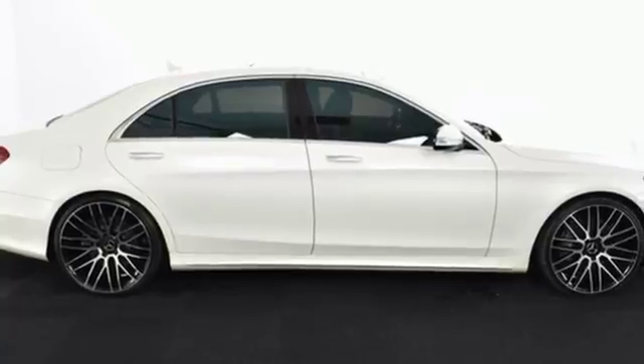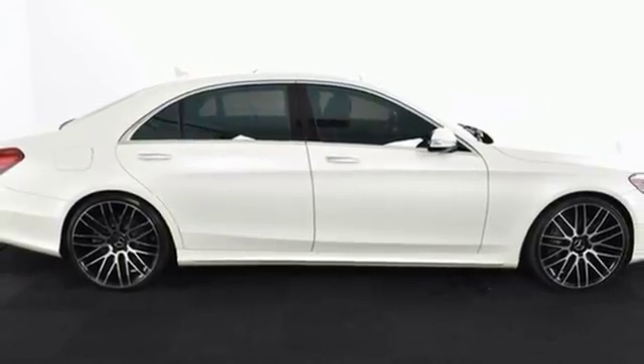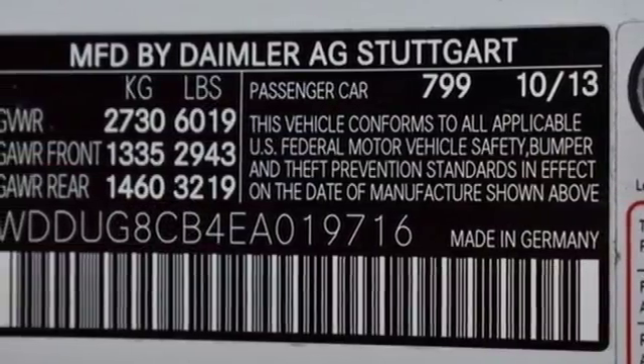You'll also love this sedan's heated leather seats, dual exhaust, parking sensors, and power moonroof.